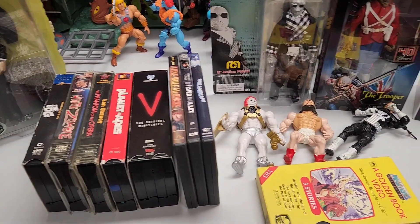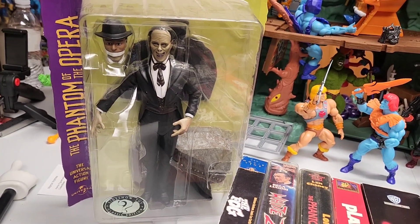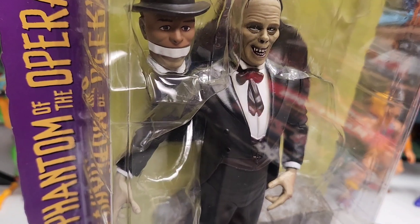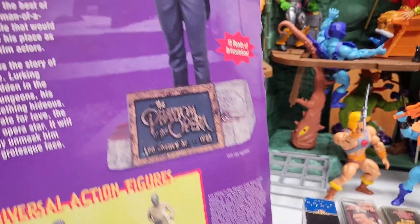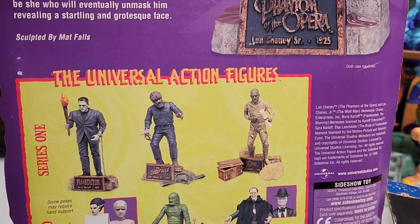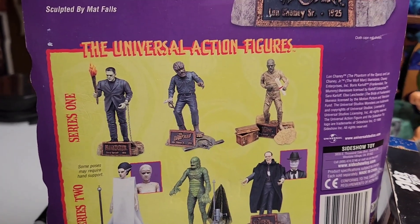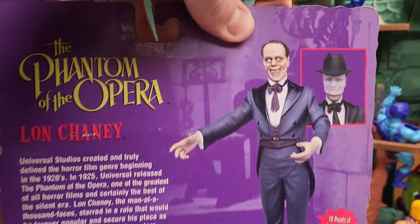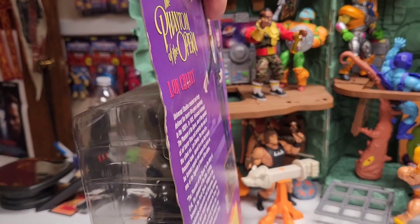That being said, let's go from left. We have an old school Sideshow Collectible figure from Phantom of the Opera of Lon Chaney. Really cool, the face is a little weird compared to what it's supposed to be on the back, but it's an old line that released a few years ago. And then we have Dracula - I think it's from the same line too. Has a little bio which is kind of cool. As you can see, the face is a little better on this one.